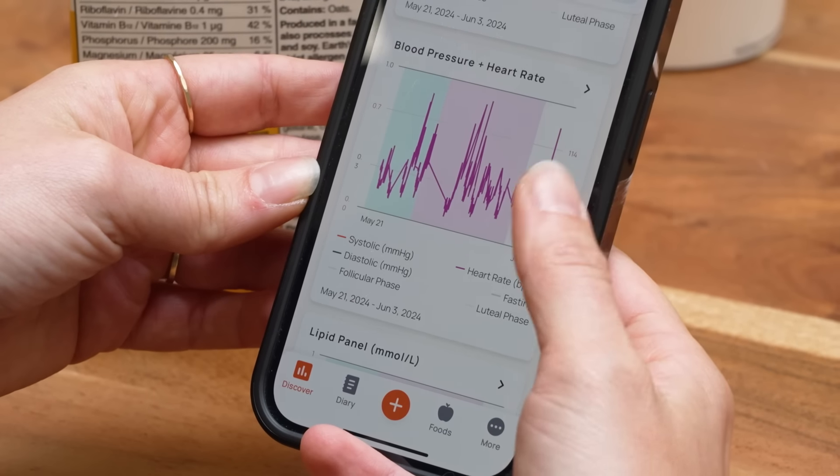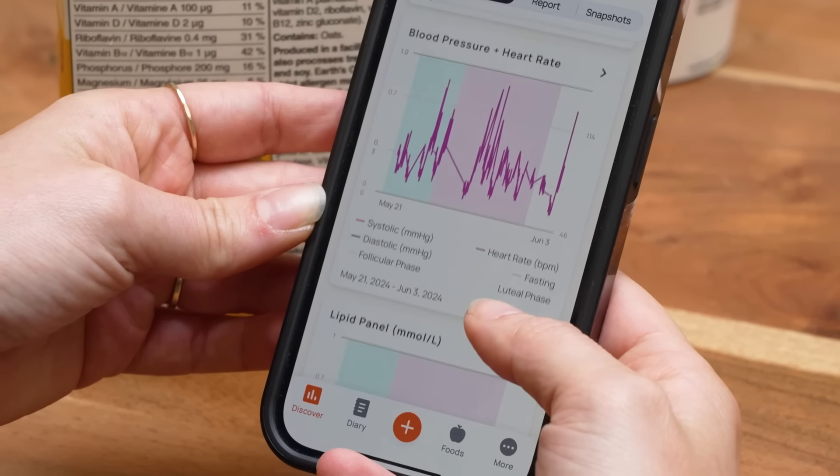There's absolutely no downside to tracking your nutrition. The things that people can learn about their health and their nutrition in general can really, I believe, help them live longer, fuller, happier lives.